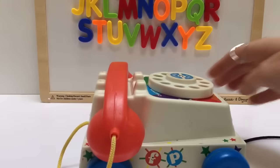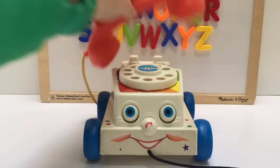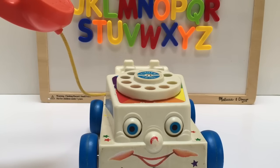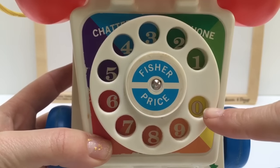Look who's joining us — it's our Fisher Price phone. Ring, ring, ring, ring. Hello? Yes, we'd love to learn to count. Let's get started. We're going to count from one to nine and we also have the zero.